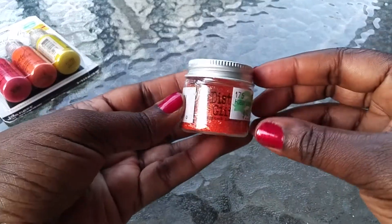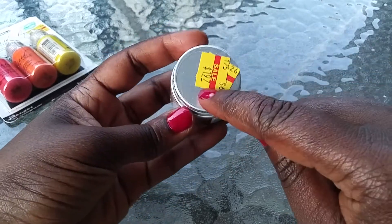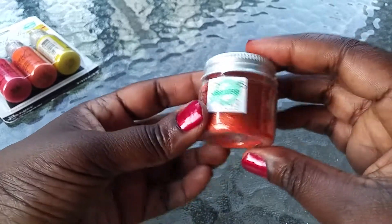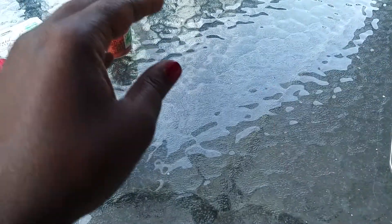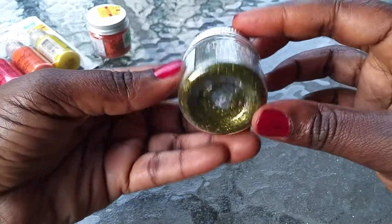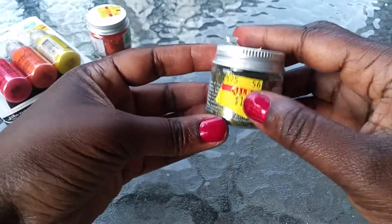I also got some distress glitters. This is my Spice Marmalade — it was $5.49 marked down to $1.97. I didn't have any of these, so I was finally able to pick those up. This one is Peeled Paint — I love this green, oh my God, it's super pretty. It was $5.49 as well, marked down to $1.97. Super cute.